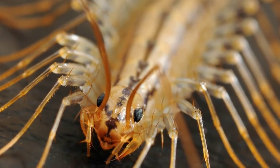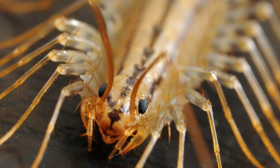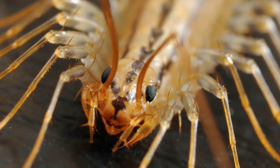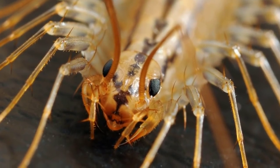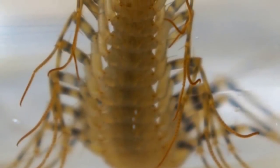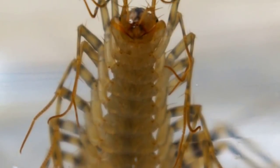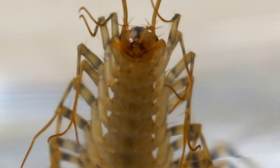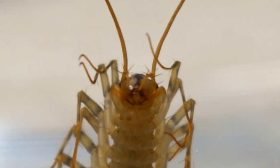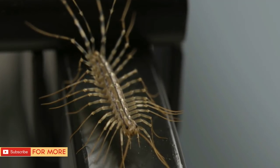One other thing people get wrong about house centipedes is that they don't actually bite — rather, they sting. Their venom is injected with forcipules, which are adapted legs found close to their mouths. They've also been observed kicking their prey with their legs. And if their table manners haven't won you over yet, consider this: house centipedes are also self-conscious. They do their best to look good — they even use their forcipules to groom their legs.